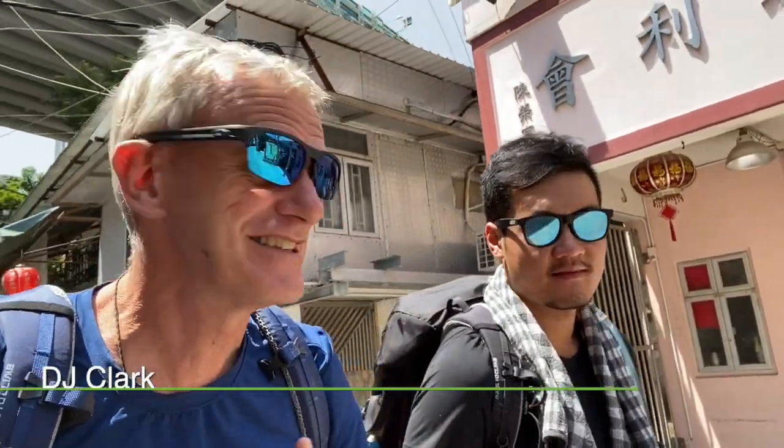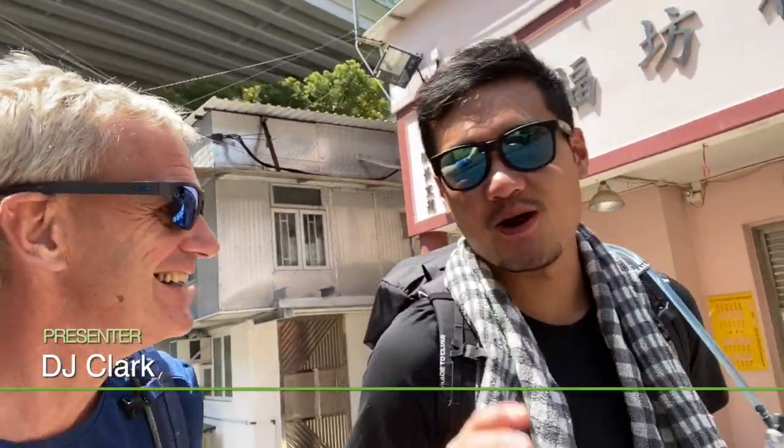Welcome to the next episode. George? Yeah, we're here in Songzhen.